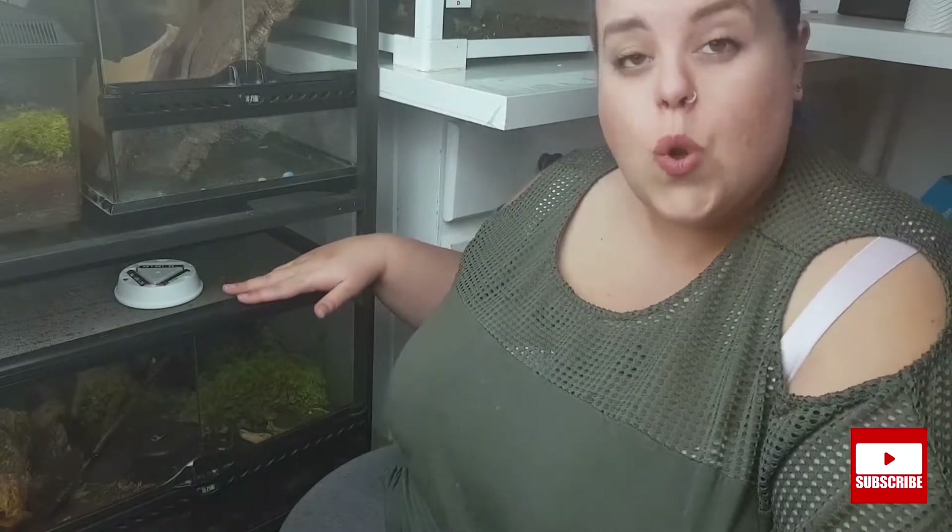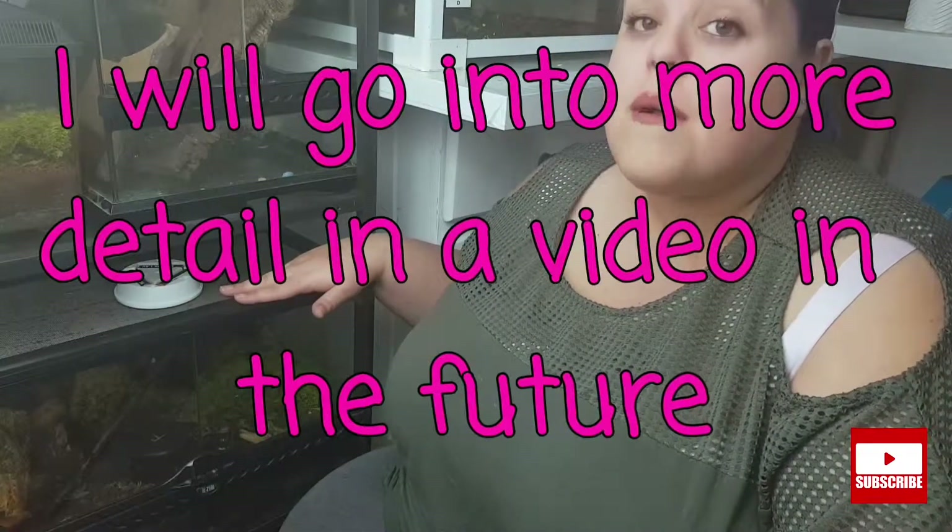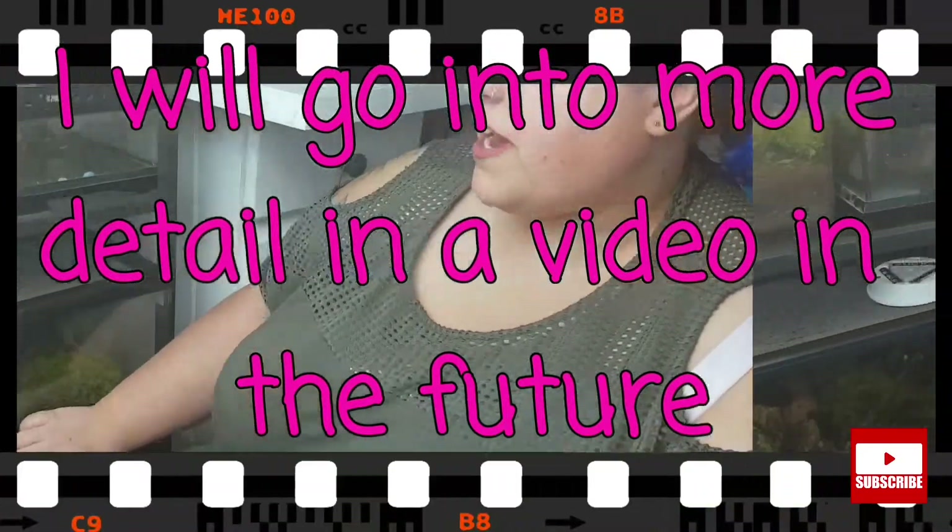You'll have to excuse me — I have a bit of a cold at the minute and that is why my video is a bit late. But anyway, this is my lovely tank of multiple different creatures who I'm going to introduce you to now.